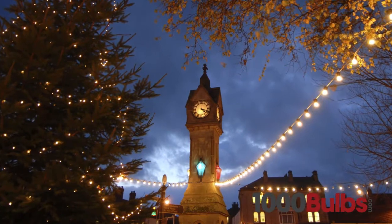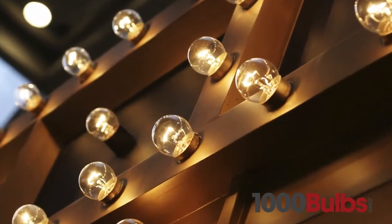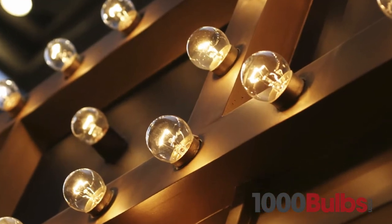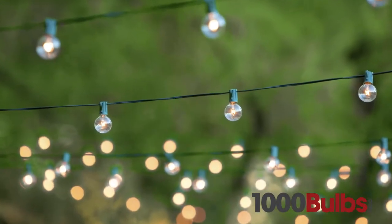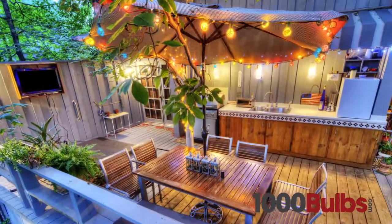Intermediate based G16 globe bulbs are great for marquee lighting, bar lighting, and patio lights, to name a few.